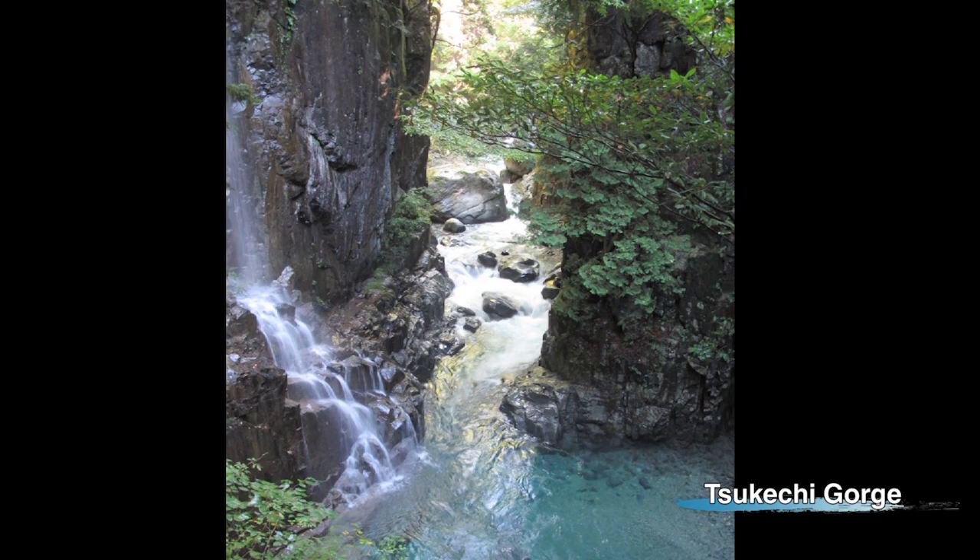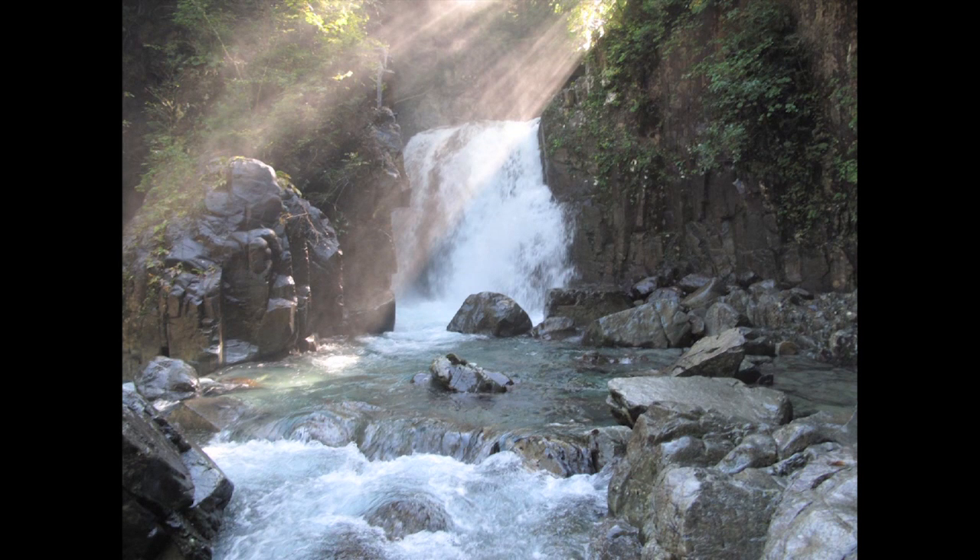The Tsukichi Gorge is located in the north of Nakatsugawa City. Meltwater flowing from the Japanese Alps creates countless waterfalls, filling the air with negative ions — great for stress relief.